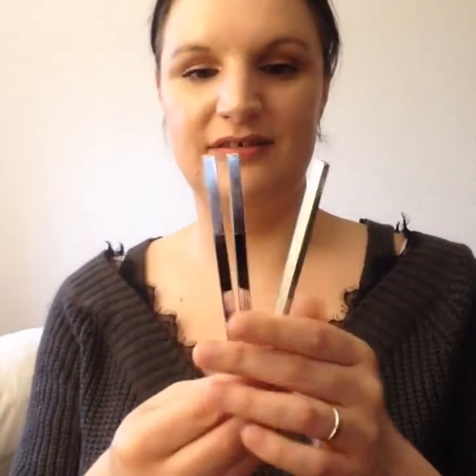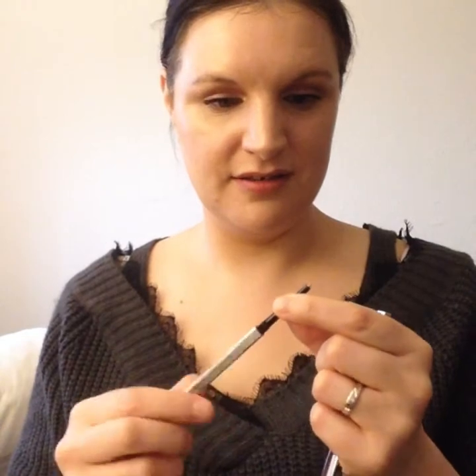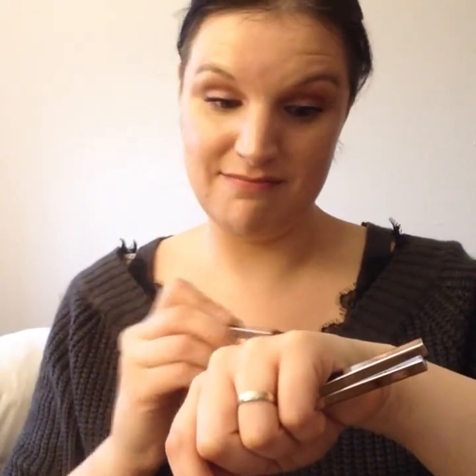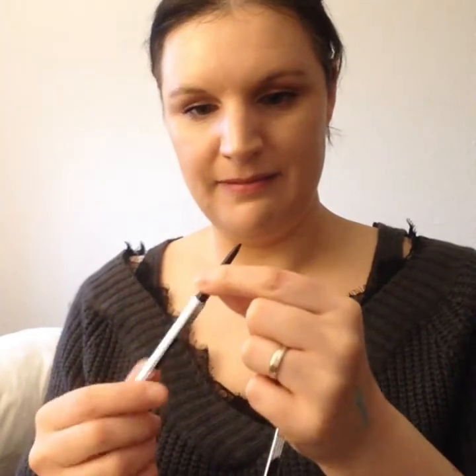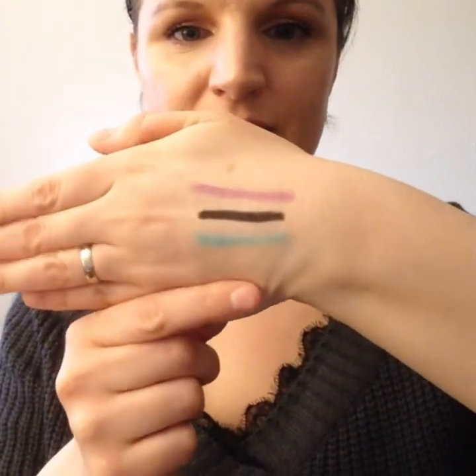On the top of the box we have three eyeliners — the packaging on these is gorgeous, they're metal and very heavy. I can't read the shades off of them but I know one is lavender, one is ocean, and one is a standard coal black. Let me swatch these. That one I presume is ocean because it's blue — it's like a blue-green. The black one just glided on, and that is the lavender. These are some absolutely gorgeous shades — that ocean blue one, wow.